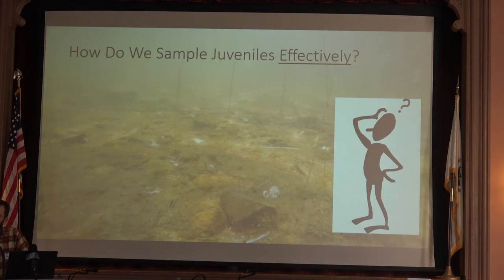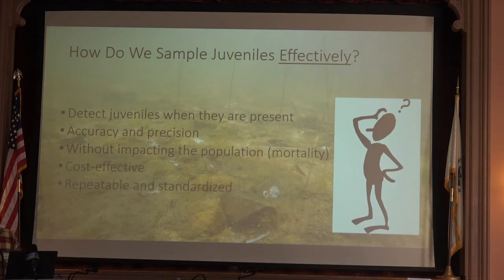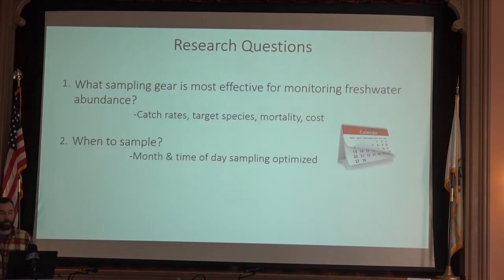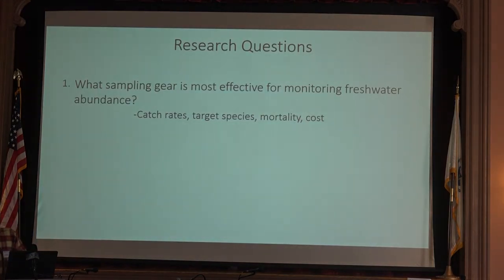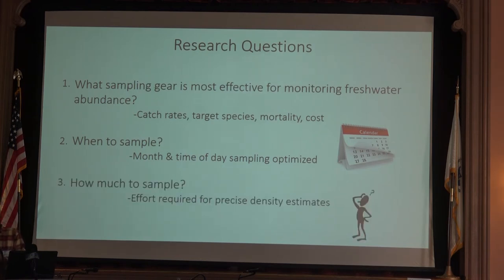I'm making the argument that we really should be counting juveniles in freshwater to complement the adult monitoring approaches. But how do we do this? Fish are cryptic organisms — underwater, hard to see, constantly moving. How do we detect them accurately and precisely? We want to be accurate and precise, not impact the population given their status, do this in cost-effective ways that can be repeated and standardized — really important for data sharing and collaboration across the region. I'm going to speak to three questions: what sampling gear is most effective, when do we sample, and how much effort do we need to drive precise estimates?